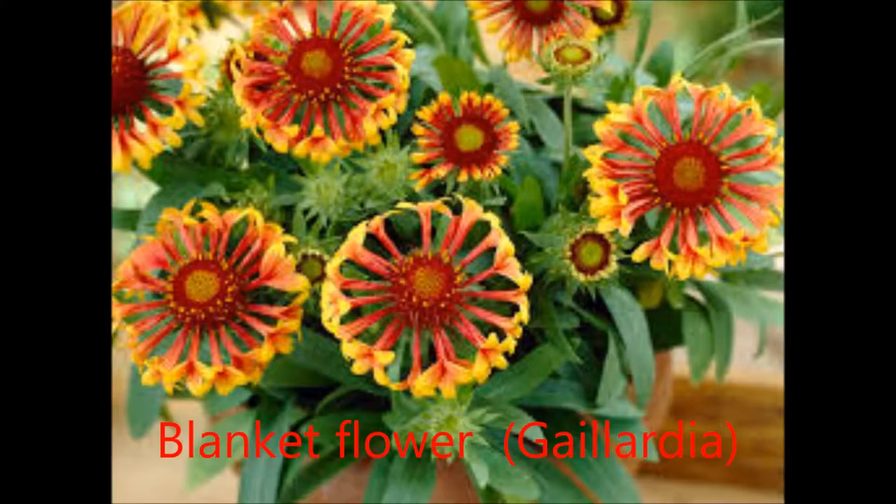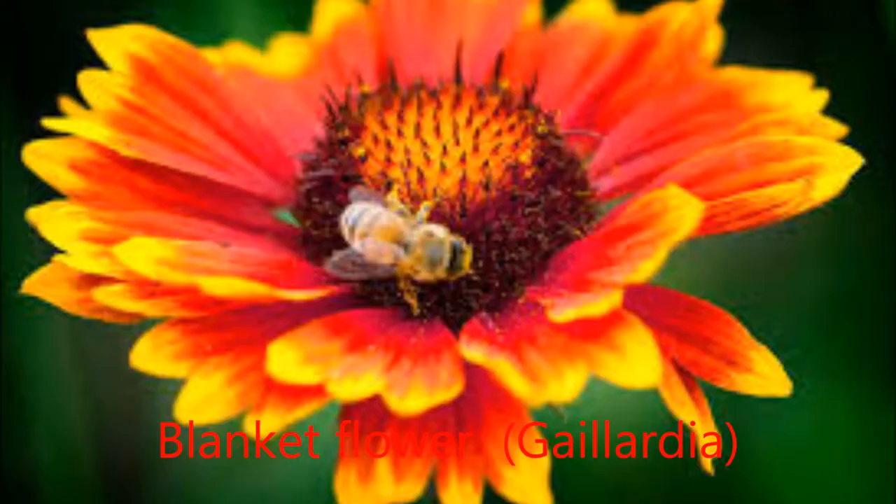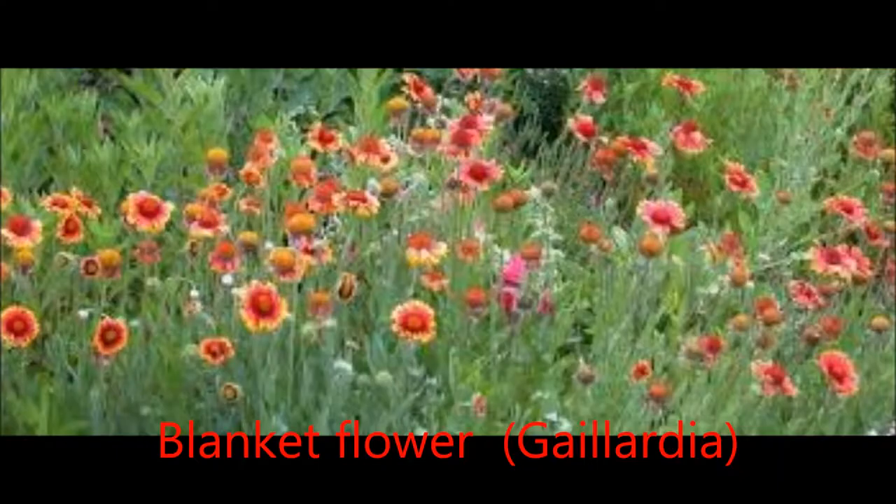Many cultivars have been bred for ornamental use. This native wildflower is easy to grow, brilliantly colored, offers a variety of sizes, and blooms all summer. Blanket flower is a hardy, drought-tolerant perennial that's easily sown from seed.